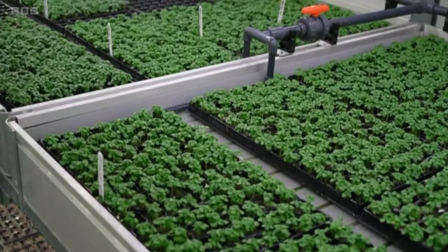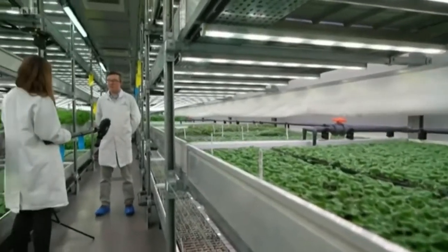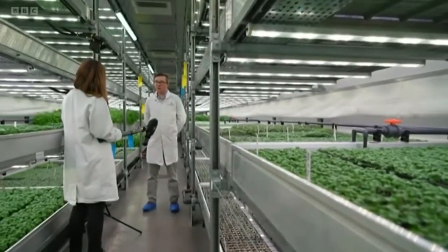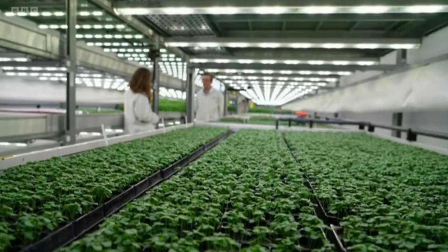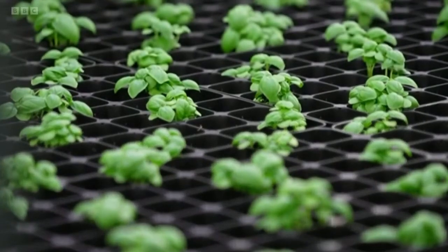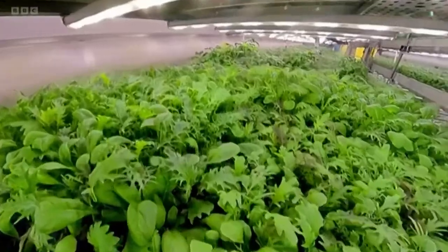The farm is able to create the perfect summer's day — 18 hours of perfect growing climate, 365 days a year. Every element the crop needs is controlled: the lights, the temperature, the humidity, the water, and the nutrients, creating the perfect day every day for the plants. Vertical farms like this one exist all over the country, but they're fairly small scale.